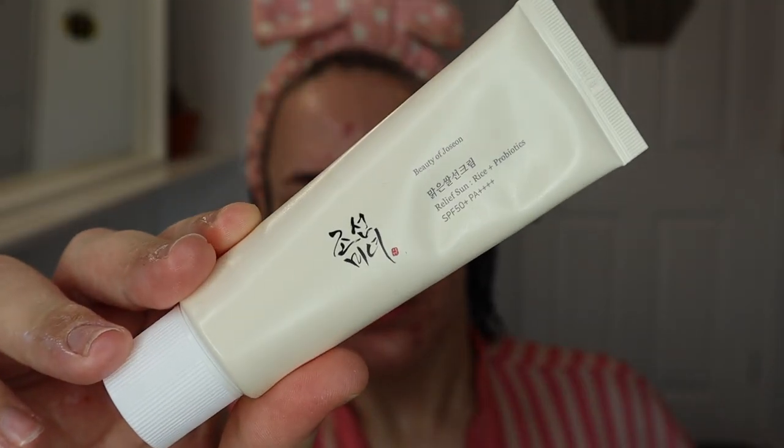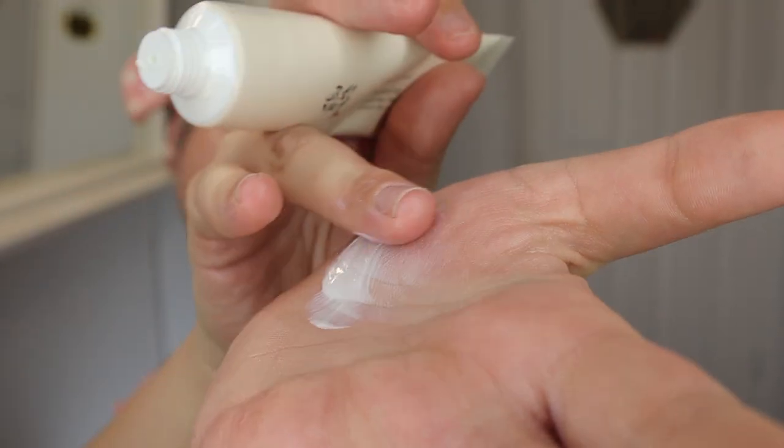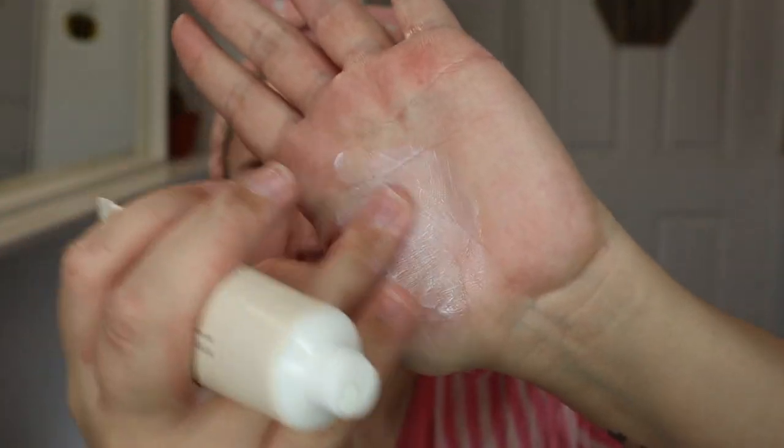So now I'm going in with my sun cream. This year I'm really trying to find a nice sun cream that doesn't break me out or react with other products. So I thought I'd try this one since it's Korean — the Beauty of Joceun Relief Sun Rice and Probiotics, 50 SPF+++. It's an organic sun cream that applies gently on the skin, including skin-calming ingredients for sensitive skin types. The moist cream formula allows for fresh absorption without healing or white cast.